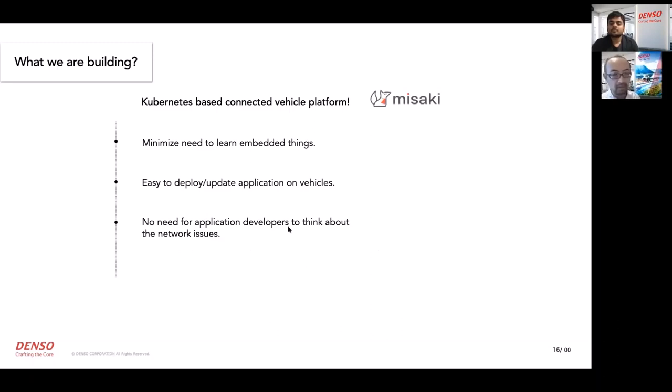In this platform, no embedded software skills are required, and it's quite easy to deploy and upload vehicle applications. Developers have no need to worry about network disconnection or network failures, which enhances productivity for vehicle application developers.